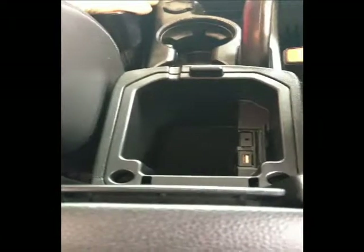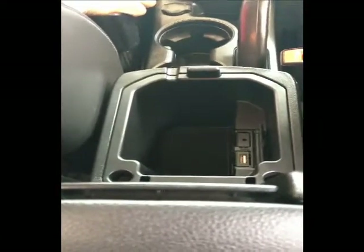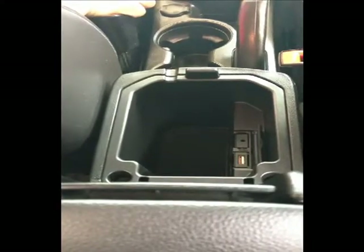If you look right down here, you have a USB and auxiliary input for any of your music. You're also able to charge your USB-capable device.